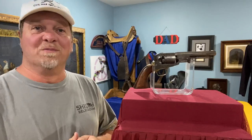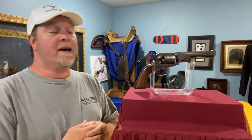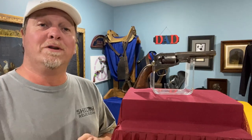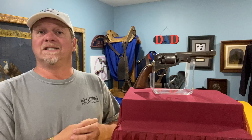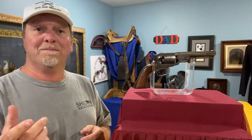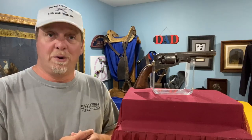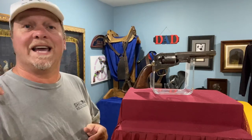Hey you guys, this is Ray Thiel from ShilohRelics.com. I hope you're all doing well. Hope everybody's healthy here in Tennessee. It's been a very good day, a little warm still, but every day is a bonus, so I'm thankful to get to be with you guys. Been packing up stuff today, getting ready to do a show, so thankful for that.